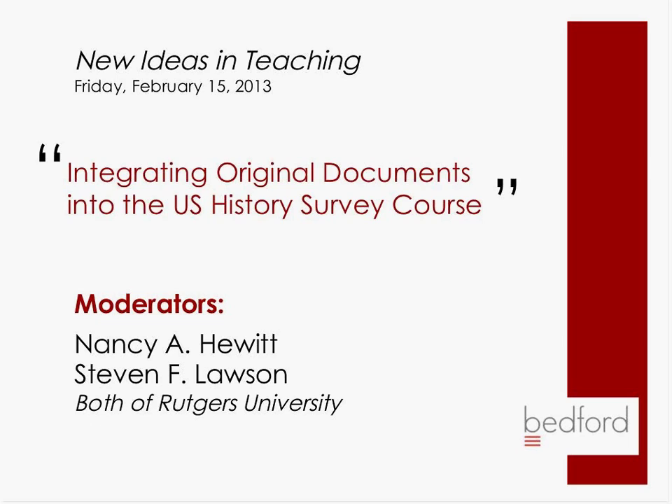We always have some moderators — most often they are authors of ours, so they're friends and people we work with closely. Today we have with us the authors of one of our U.S. survey books, Exploring American Histories — Nancy Hewitt and Stephen Lawson, and they are both at Rutgers. They're going to be talking about integrating original documents. We'd love to make this a conversation, so please feel free to chime in, ask questions. We'll stop occasionally for questions and comments, because we're all still learning from each other. We'd really like it to be as interactive and as much a discussion as possible.